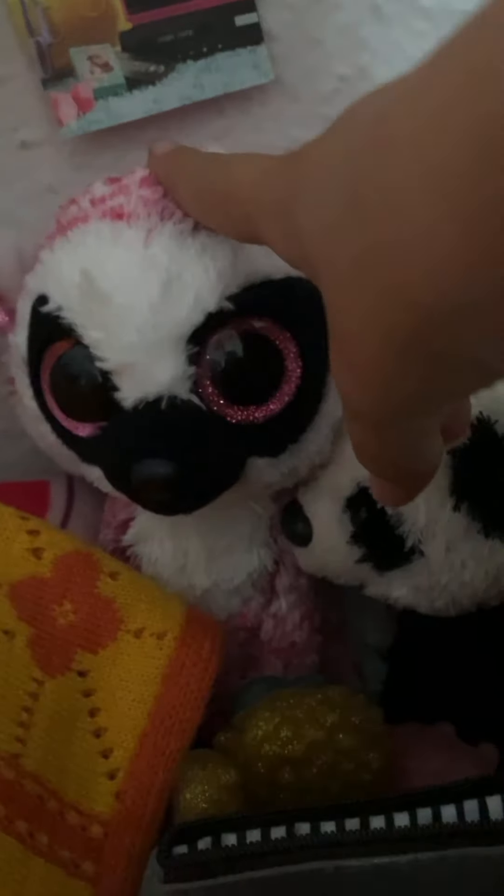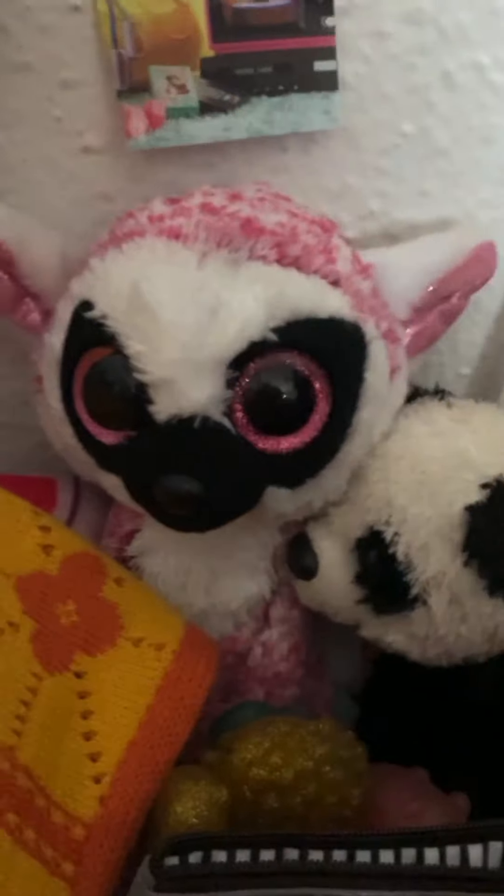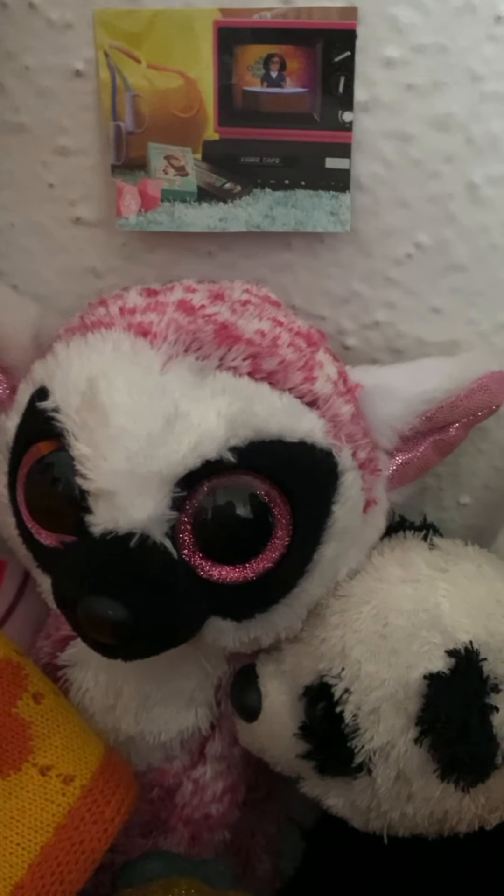And then next to her bed she has her stuffed animals. We've got — I forget her name, but she is a beanie boo and she's like the sandwich girl. Sounds really weird, but she's like, 'I love sandwiches. Sandwiches.' And it's really funny. I'm gonna do her voice — 'I love sandwiches. Sandwiches. Yum yum.' Yeah, it's really fun.